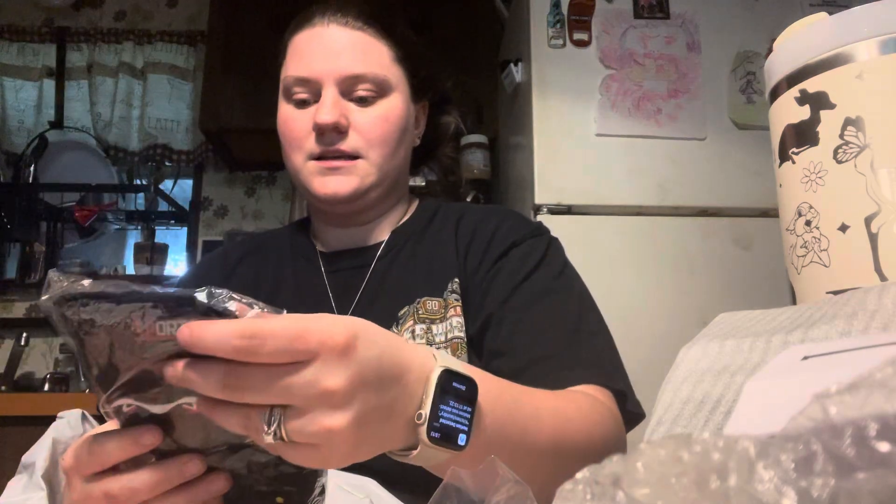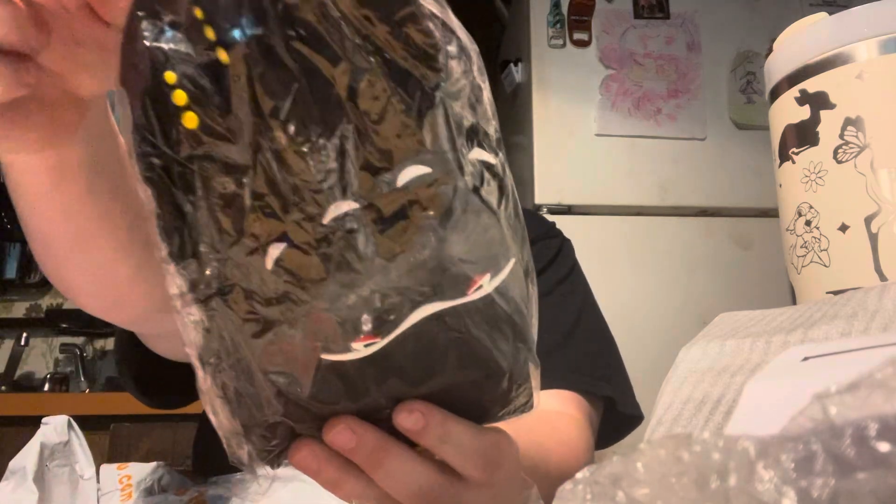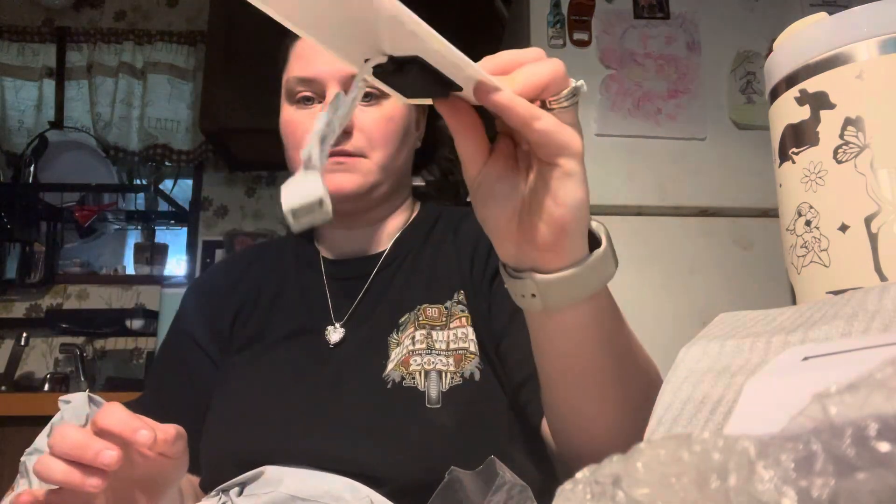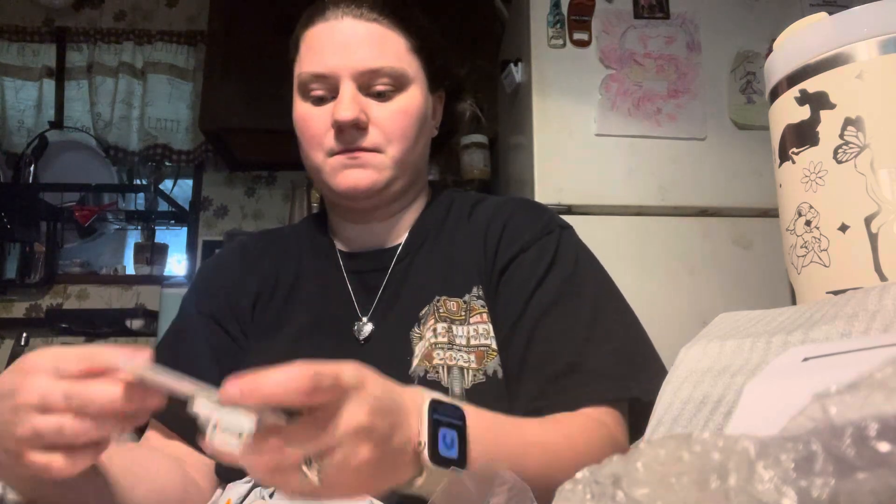Next one is my gloves — I'm not gonna take them out, I'm just gonna show them to you. My riding gloves. I do have to take this next one out because I can't see what it is — it's a solar charger. I bought this for charging my different stuff; it needs the USB. I think that'll work for some of them, so that's pretty cool.